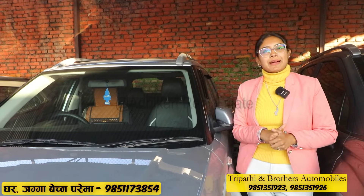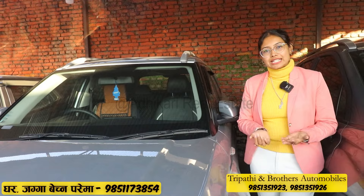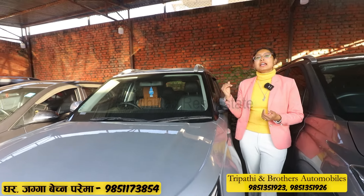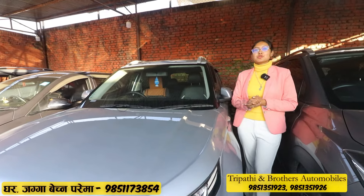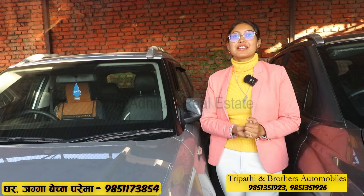It has dual airbags, power windows, electric windows, and an aftermarket touchscreen. It has a manual AC, defog, wiper, and sensors. The price is approximately 24,500,000, and financing is available through a finance company.